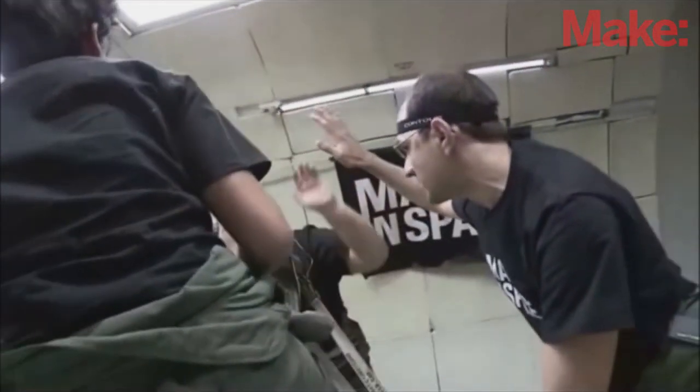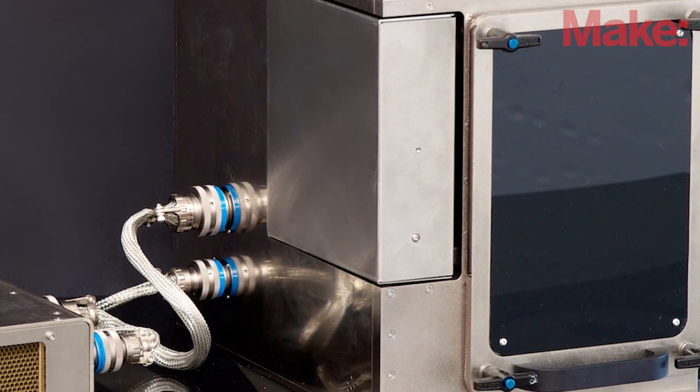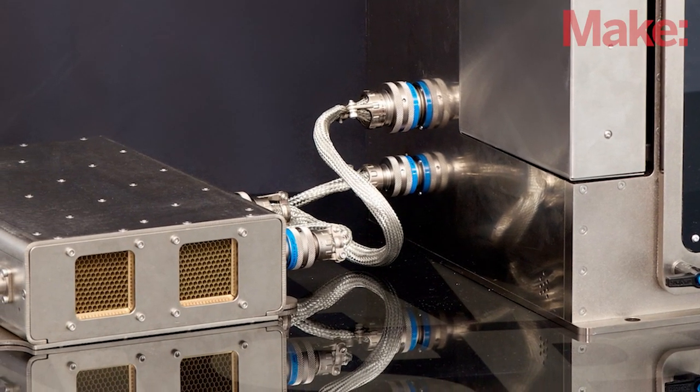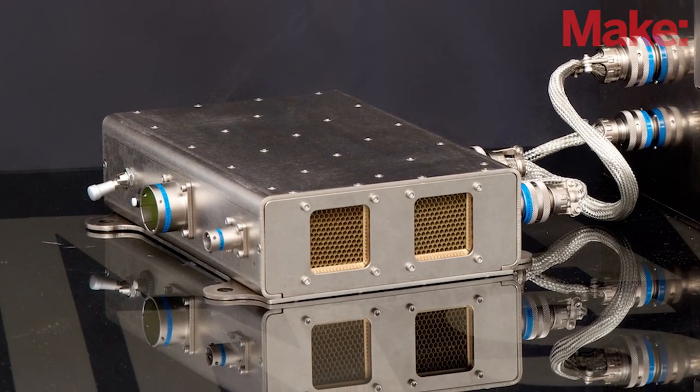After hundreds of these flights, we finally ended up with our own design for a completely new type of 3D printer. It's designed from the ground up — it's our own technology. It's not only capable of printing in microgravity, but it also addresses a number of other big issues that happen with 3D printing as well.